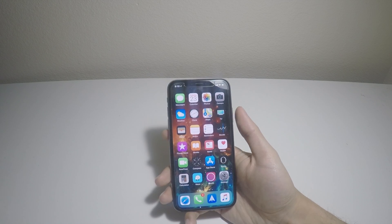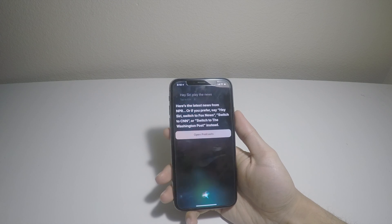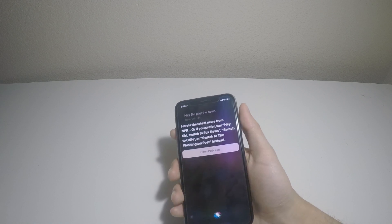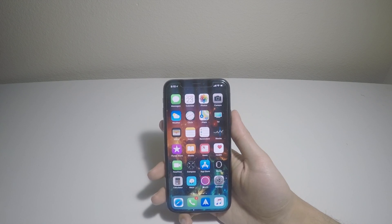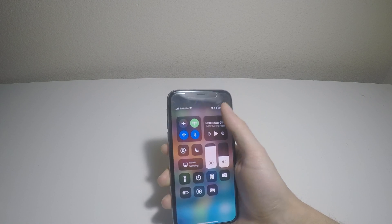Another new feature this update brought is the ability for Siri to read news. All you have to do is say, 'Hey Siri, play the news.' Siri responds: 'Here's the latest news from NPR.' Or if you prefer, say 'Hey Siri, switch to Fox News,' 'switch to CNN,' or 'switch to the Washington Post' instead. And that's that — 'Live from NPR News in Washington.'